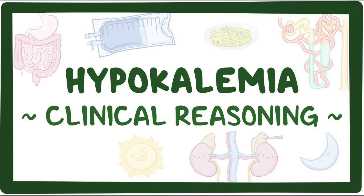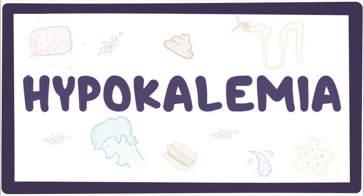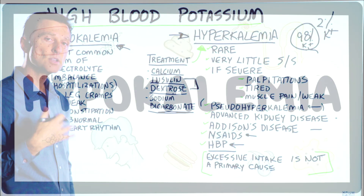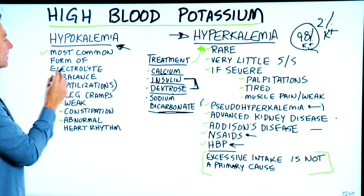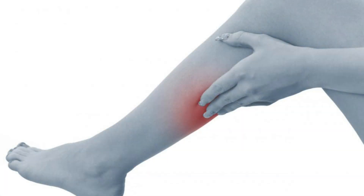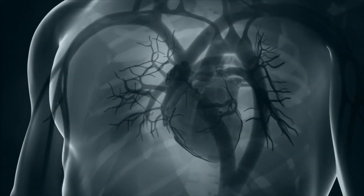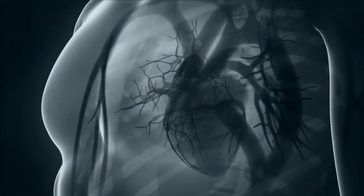It's also important to talk about the opposite of hyperkalemia — hypokalemia — which is way more common. It's the most common form of electrolyte imbalance when someone's hospitalized. Symptoms include leg cramps, weakness, constipation, abnormal heart rhythm issues, and arrhythmias.